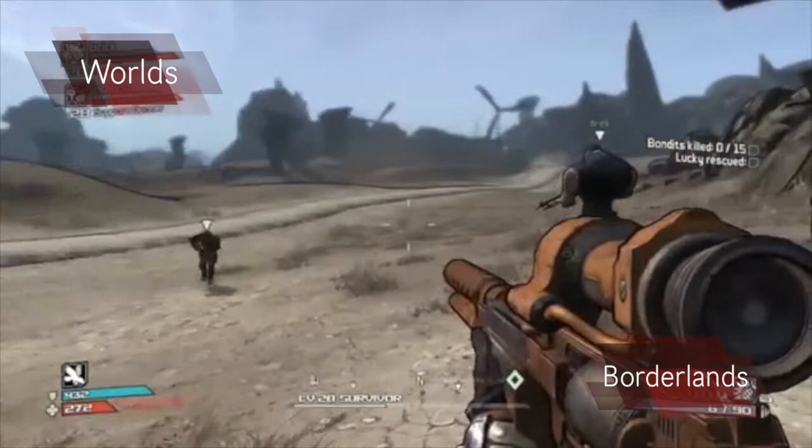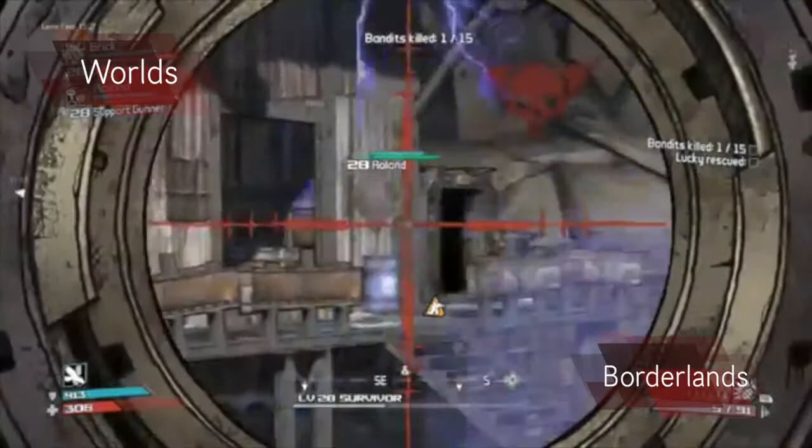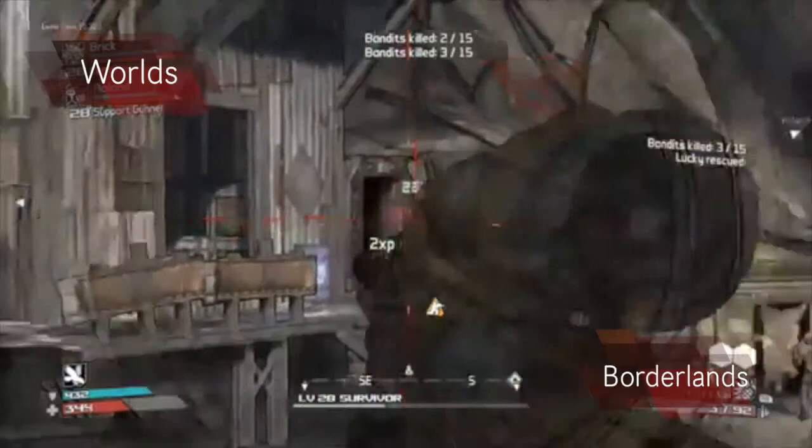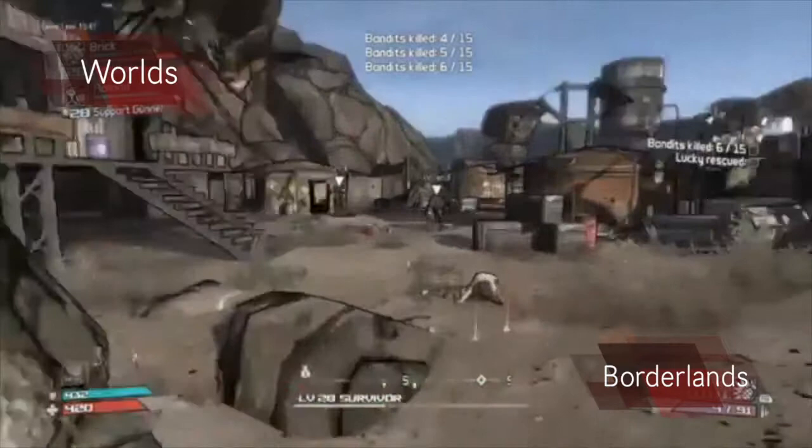Borderlands is an FPS RPG and has an open 3D world. The world itself suits the FPS genre as there are many industrial parts of the world, which is commonly seen in FPS games. However, because it is also an RPG, they have added many unique areas for the player to discover, making the game still have the sense of thrill and exploration that you would expect in an open world RPG game.